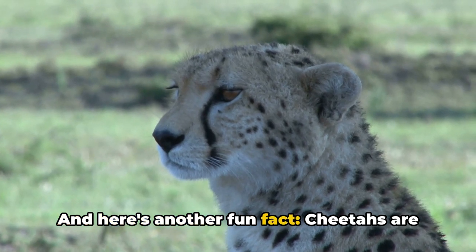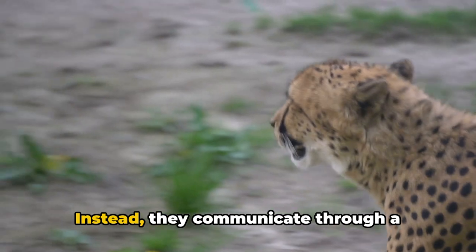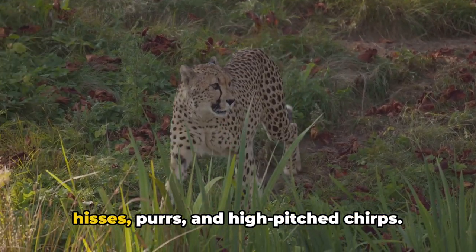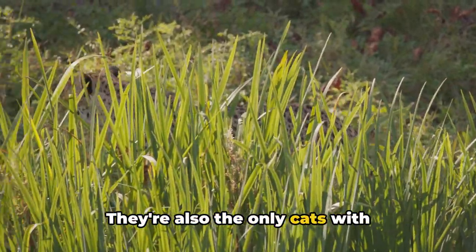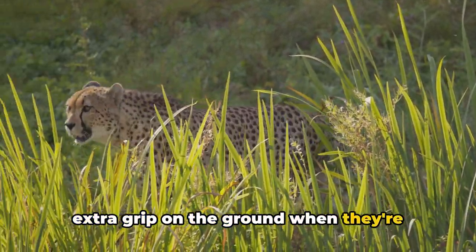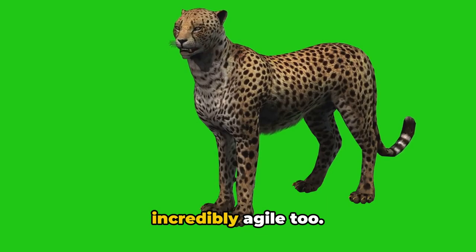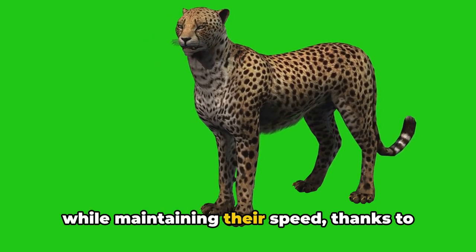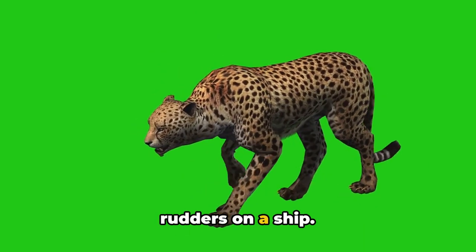And here's another fun fact: cheetahs are the only big cats that can't roar. Instead, they communicate through a variety of unique vocalizations, including hisses, purrs, and high-pitched chirps. They're also the only cats with semi-retractable claws, which give them extra grip on the ground when they're racing after a meal. Cheetahs are not just fast — they're incredibly agile, too. They can change direction in a blink while maintaining their speed, thanks to their long, muscular tails that act like rudders on a ship.